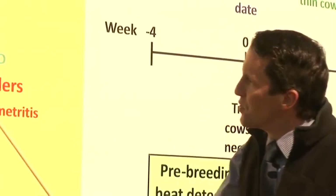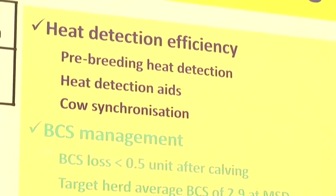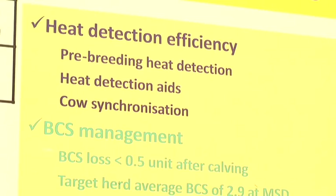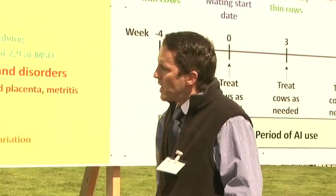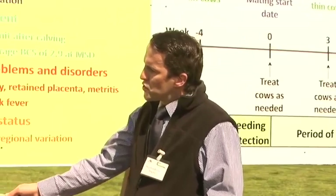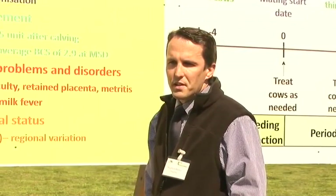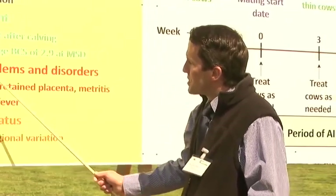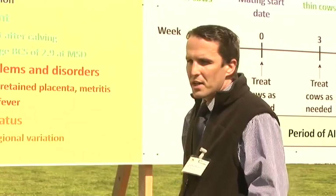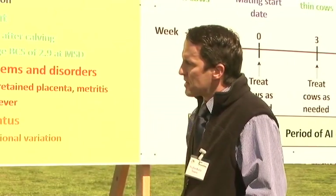We advise farmers to do pre-breeding heat detection. They must use heat detection aids, and where necessary, if their submission rate performance is inadequate, use synchronisation on their dairy cows. Nutrition and the effects of nutrition on body condition score also have a critically important role in regulating dairy cow fertility. The targets we advise are for farmers to avoid excessive body condition loss after calving and to have a herd average body condition score of 2.9 at mating start date.